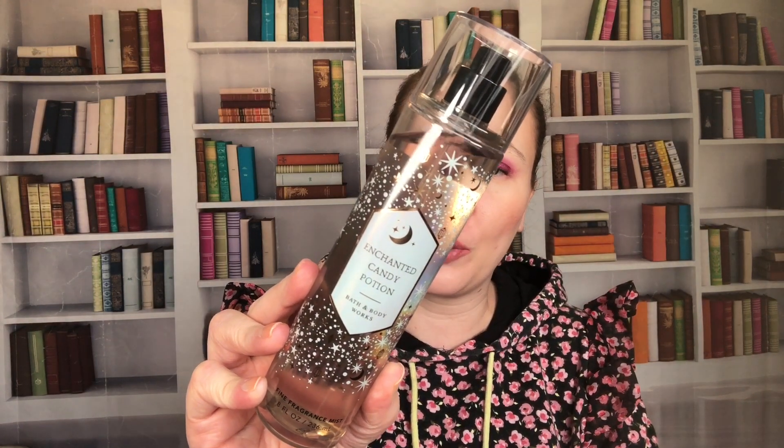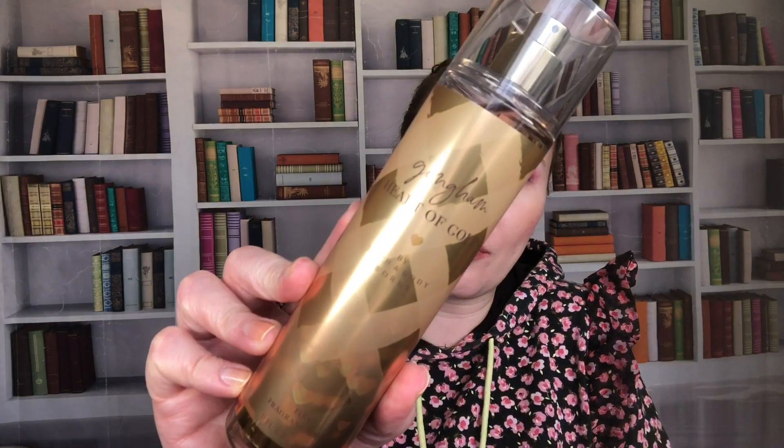From 2022's Halloween collection, we have Enchanted Candy Potion — spellbinding sugar, bewitched berries, and whipped pixie dust. I think it's just okay. I know people were really excited over it, but it wasn't my favorite — it's one I like but won't miss when I finish it.